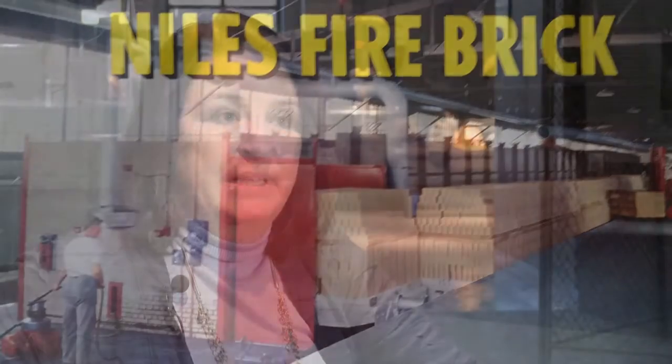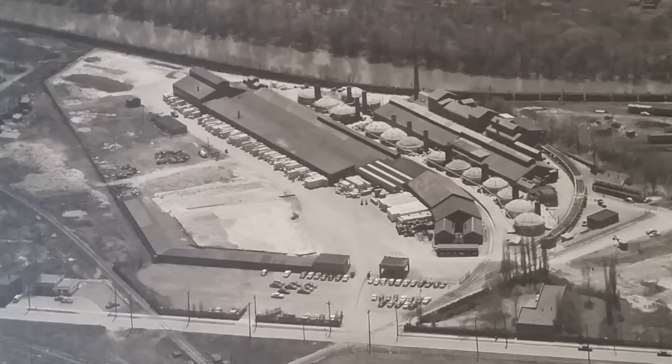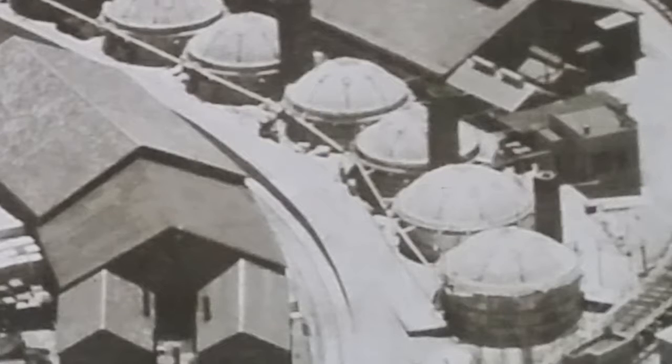My great-grandfather was actually a kiln operator, and it was a skill he had learned in Italy, so he understood how to fire a kiln. They're dome-shaped to create the most heat.